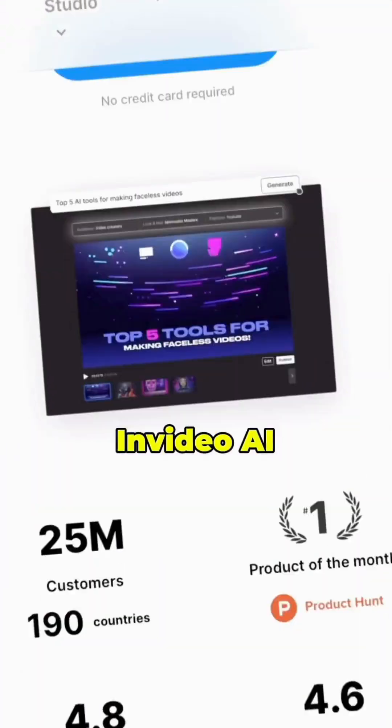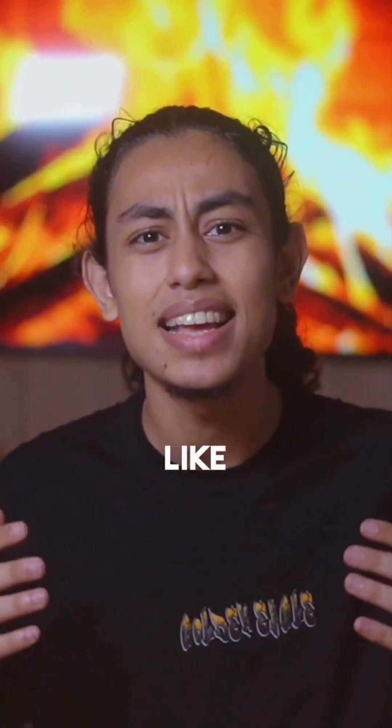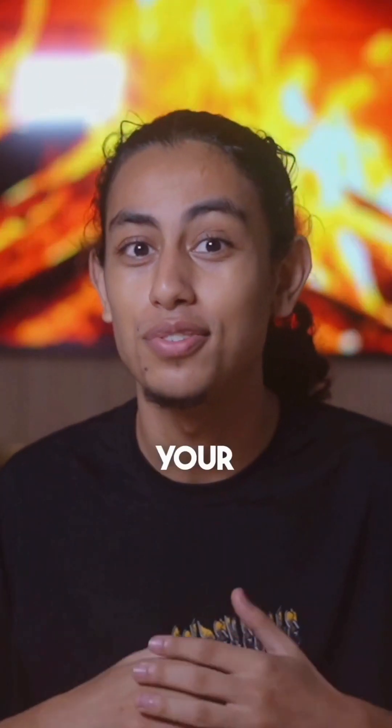The fourth one is InVideo. Type a prompt and boom — a fully engaging video with icons, text and stock footage. It's like having a whole new studio at your fingertips.